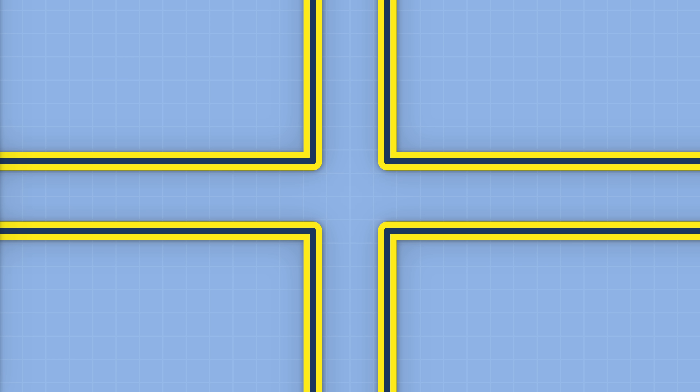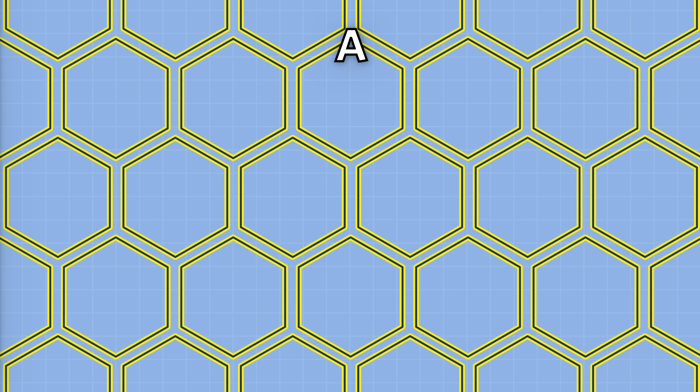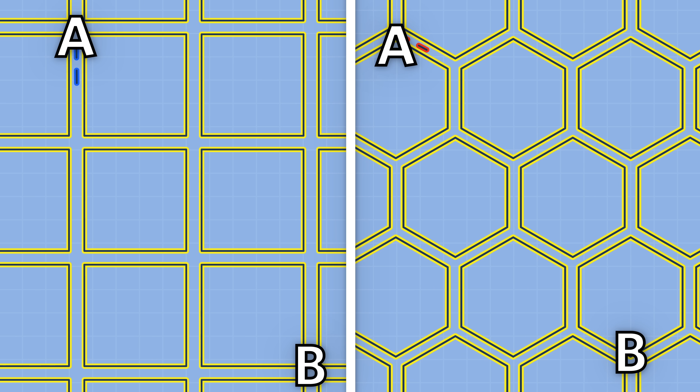Even better, streets in a hexagon system meet at 120 degrees, increasing visibility. You might say that would be annoying if you're trying to go straight from one point to another — that's a lot of intersections and small zigs and zags. But if you're trying to go on a diagonal, an orthogonal grid is pretty inefficient too, and hexagons actually win.